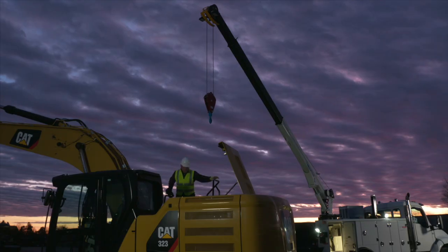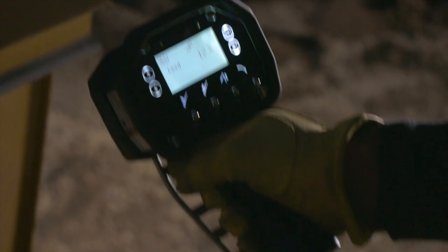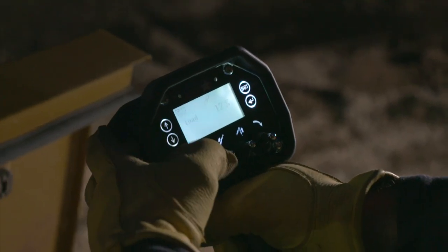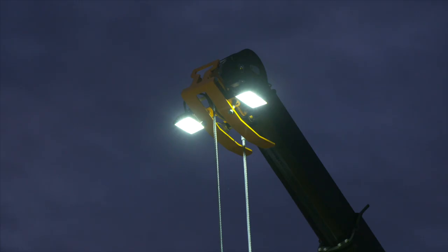Day or night, productivity is well in hand with Stellar's new CDT Pro control system. The backlit display makes all the information easy to view, whether it's day or night.